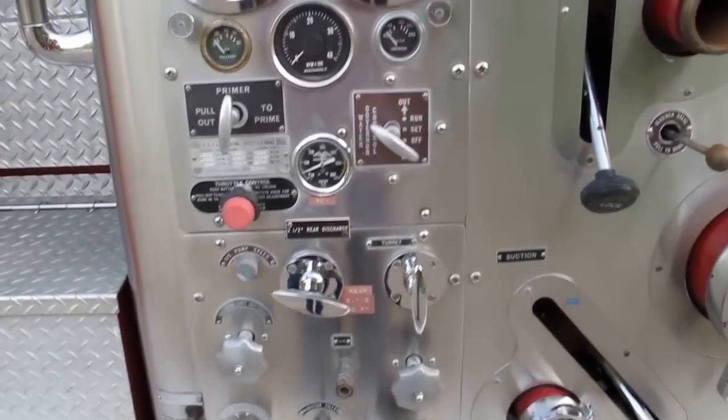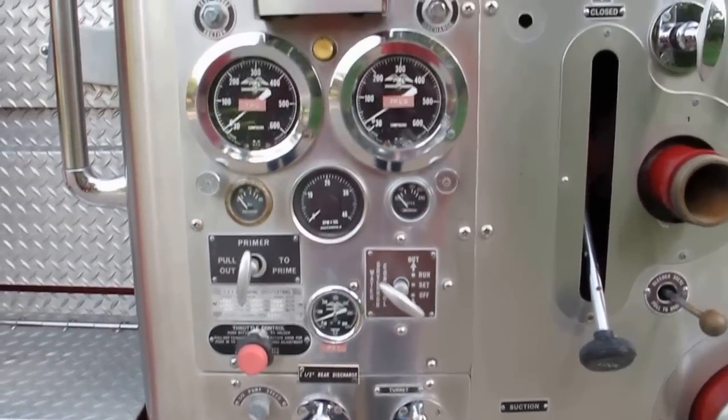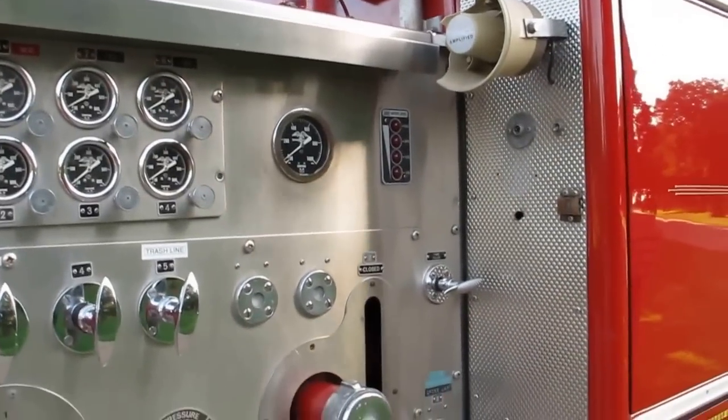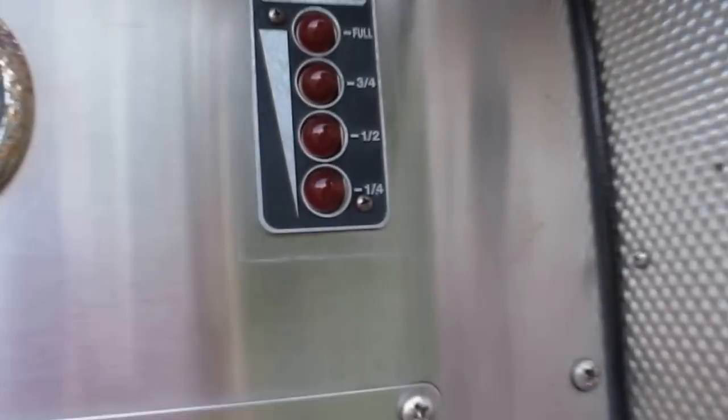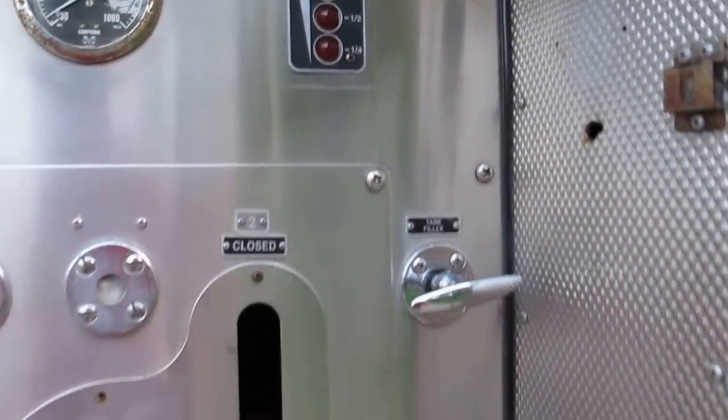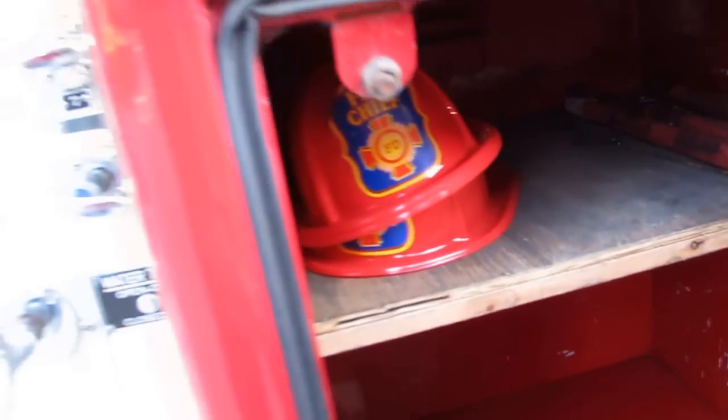All these controls here — I couldn't begin to tell you what they all do — but there are all kinds of valves and pumps and all kinds of stuff. It's got a water level gauge, so I assume it has a big water tank on it. There are storage compartments all over, and it even comes with a couple of fire hats.